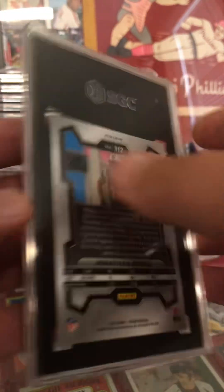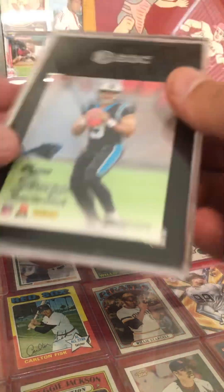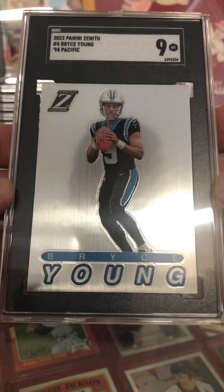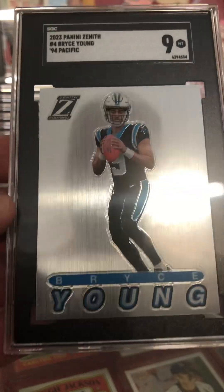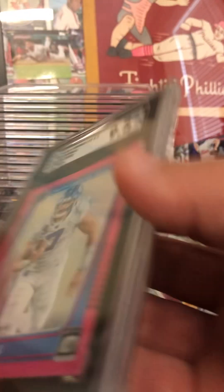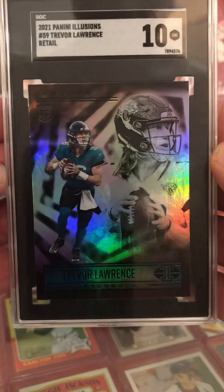Then we've got a Jonathan Mingo rookie Laser Prism coming in at a nine and a half — pretty nice. Got a Bryce Young Panini Zenith at a nine. Really sharp looking card, tough one to grade — I think that's actually a pretty decent grade with all that shine and shimmer. Got a Sam Howell Prizm rated rookie out of Optic coming in at a nine and a half. And then a Trevor Lawrence Prizm Illusions football coming in at a 10. Very nice — hope Lawrence has a good year.